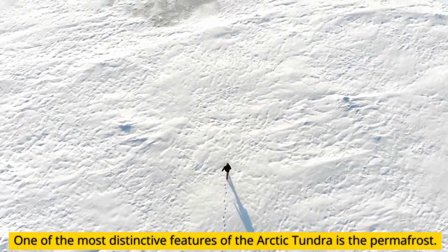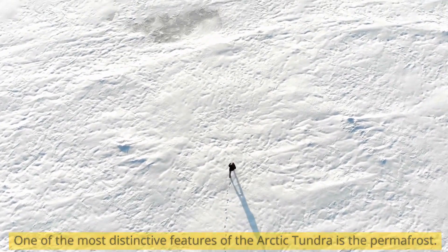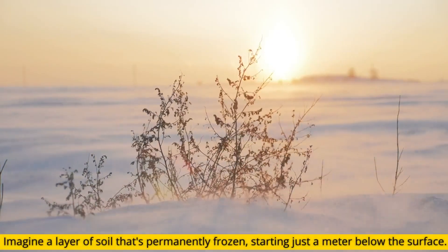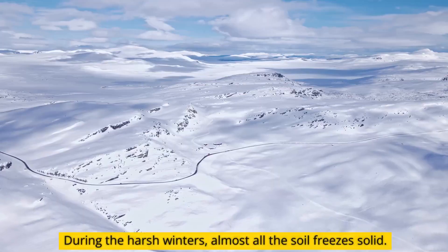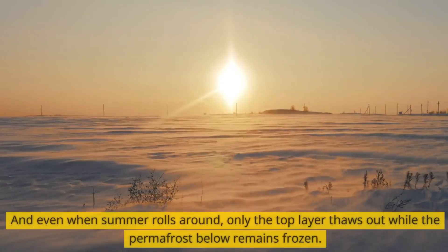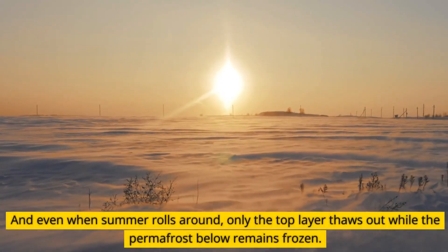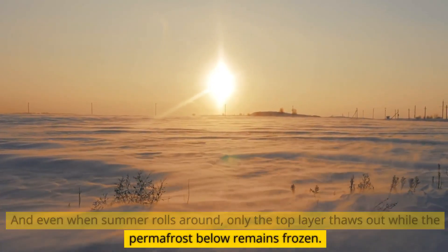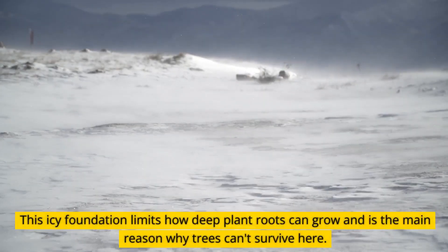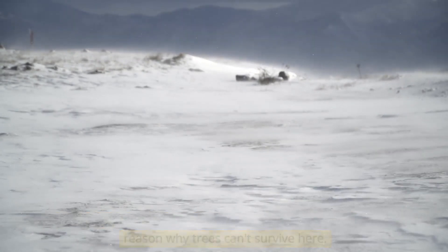One of the most distinctive features of the Arctic tundra is the permafrost. Imagine a layer of soil that's permanently frozen, starting just a meter below the surface. During the harsh winters, almost all the soil freezes solid. And even when summer rolls around, only the top layer thaws out while the permafrost below remains frozen. This icy foundation limits how deep plant roots can grow and is the main reason why trees can't survive here.